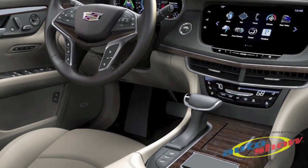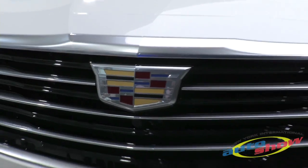Ladies and gentlemen, that means 400 horsepower and 400 pound-foot of torque.